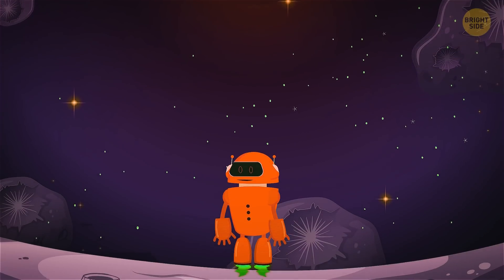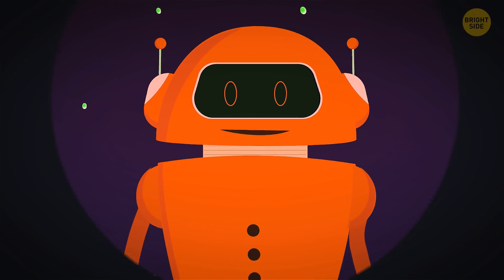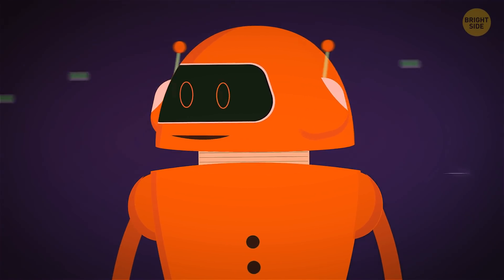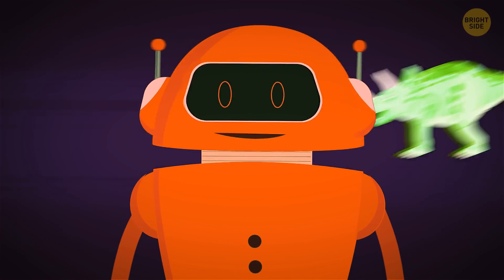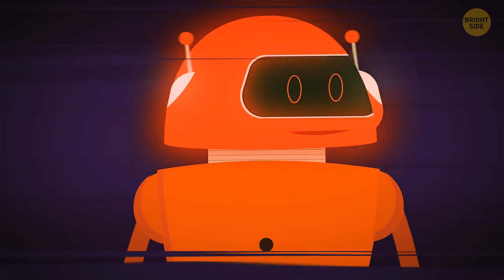Traveling back in time now? This used to be hard. We fly past the Middle Ages, the first human civilization, the ancient ancestors of the first humans, the dinosaurs, the first land animals, the ancient sea creatures, and so on to the very beginning of all time.